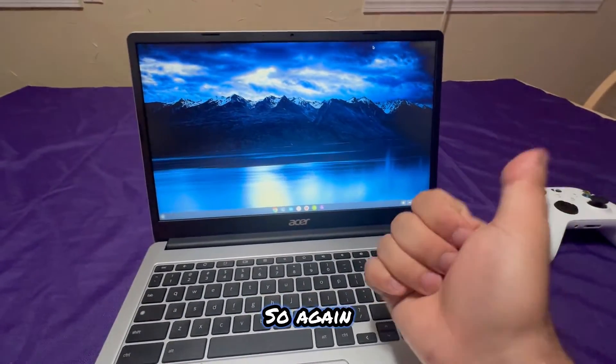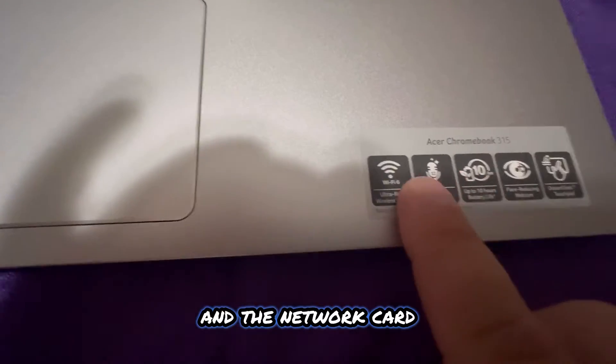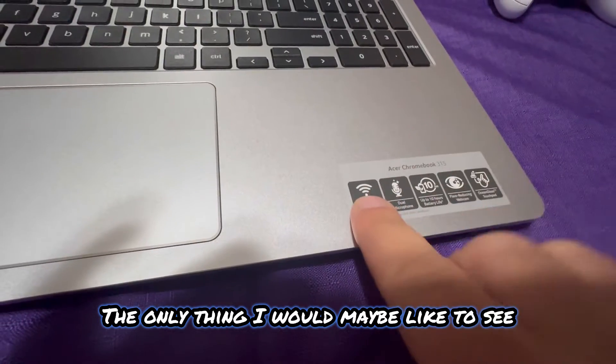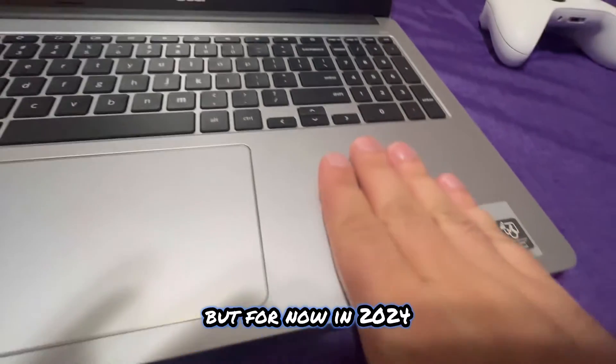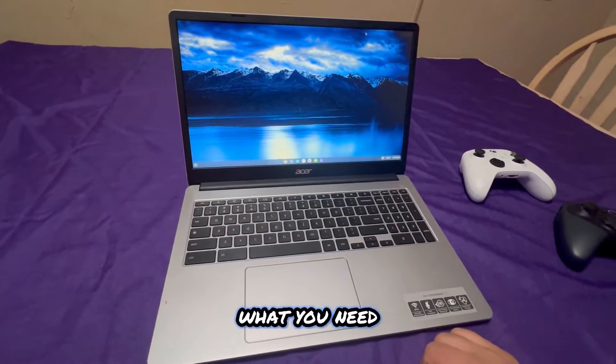The third reason is the network card. This device supports Wi-Fi 6, and the only thing I'd like to see in the future is Wi-Fi 6E or Wi-Fi 7, but for now in 2024 this is more than good enough to handle what you need.